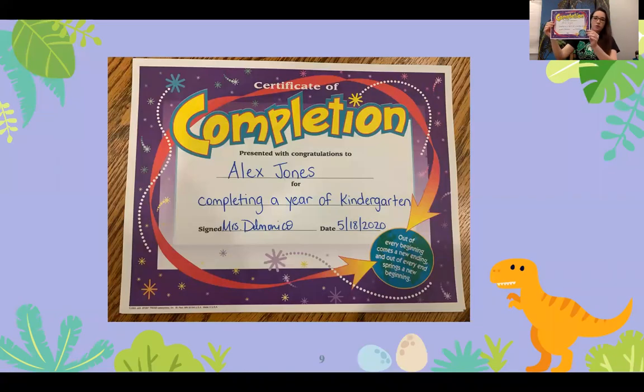Alex Jones. Alex is completing kindergarten as well as receiving Academic Achievement and High Citizenship Award.